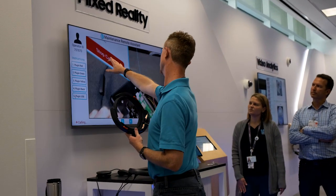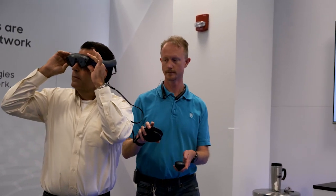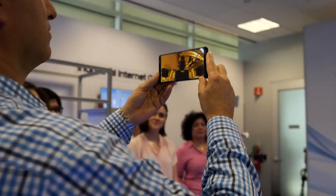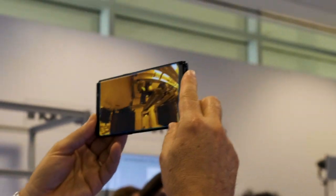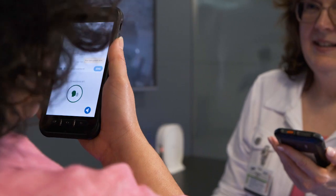We want our business partners to know that Samsung and AT&T are working closely together and really trying to bring innovation to industries like manufacturing with technologies like 5G. We want them to come in, experience the use cases, go deeper with us, and help us understand what we can do to help solve their problems and challenges.